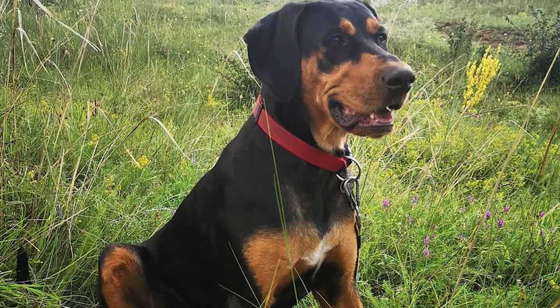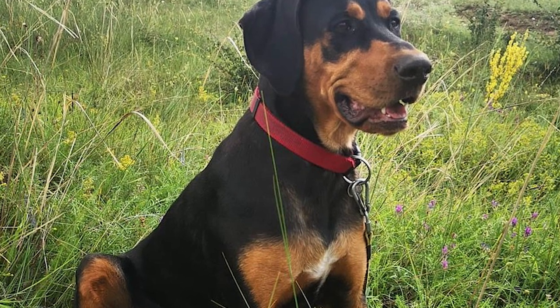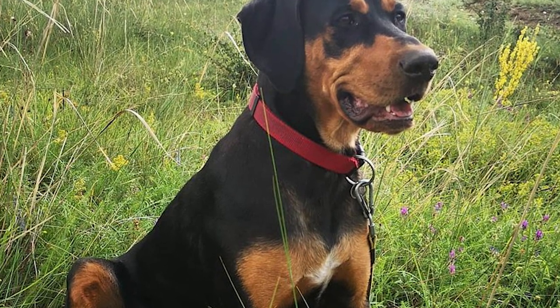The Transylvanian Hound has been approved for the AKC's Foundation Stock Service. It has been recognized by the UKC as part of their scent hound group since 2006.